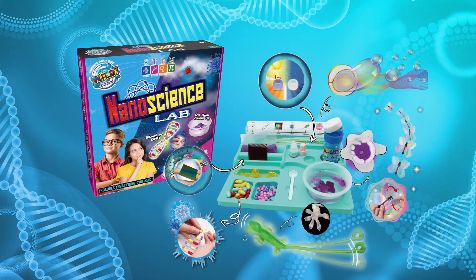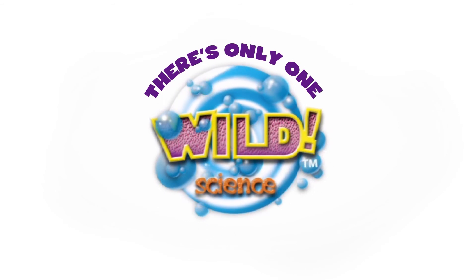The nanoscience lab. And remember, there's only one wild science.